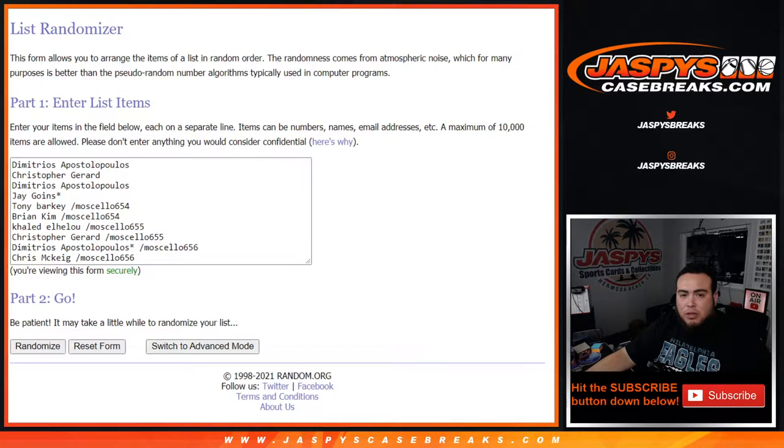Here's the dice roller, here are the customer names — Demetrius down to Jay got these spots straight up, then Tony down to Chris. Spots are mosaic cello 654, 655, and 656. Congrats, guys.